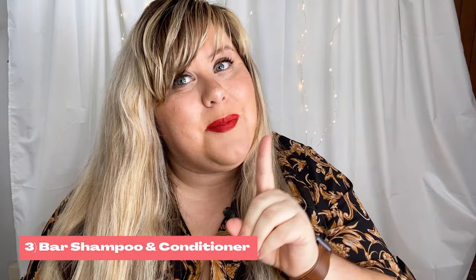Number three: shampoo and conditioner. You can actually purchase shampoo and conditioner bars that will not count towards your liquid allotment, and they smell so good. I got this one on Amazon — it's called the Naked Bomb — and they have a ton of different scents. It's all natural ingredients, green, vegan, and cruelty free. No parabens. They come with cute little cases that you can put them in, so if you're traveling, they're already cased up and ready to go with no liquids.